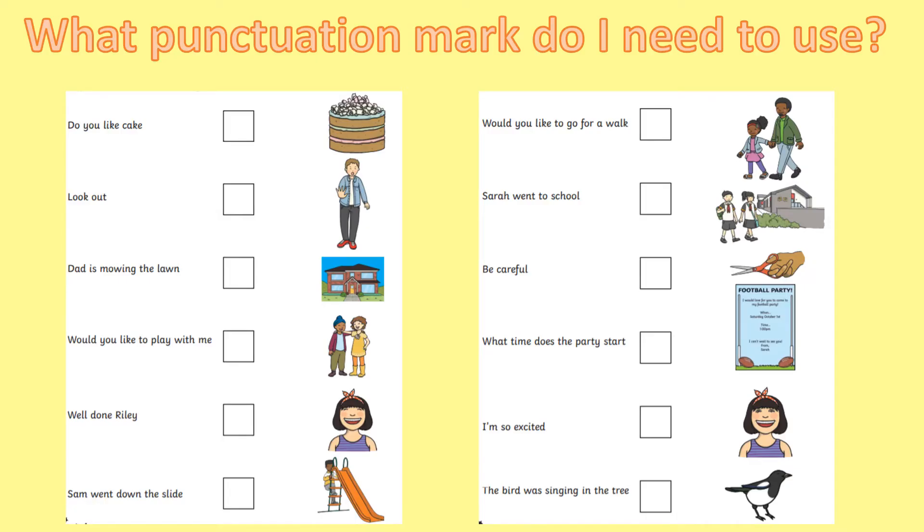Now, boys and girls, this is your opportunity for a little bit of a practice. This activity will allow you to practise using the correct punctuation marks. What you've got to do is look at each sentence and decide: does it need a full stop at the end, does it need an exclamation mark at the end, or does it need a question mark at the end?